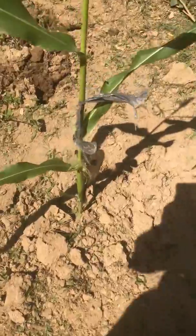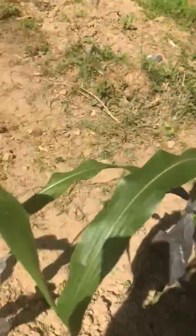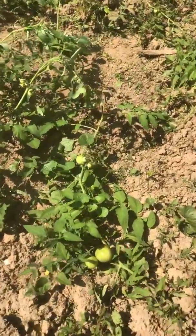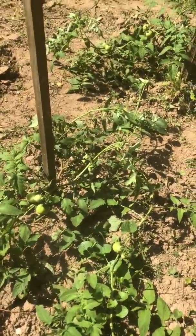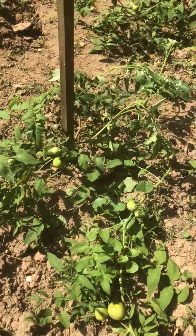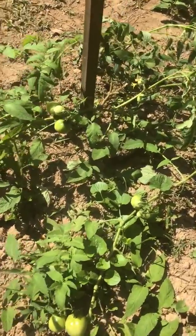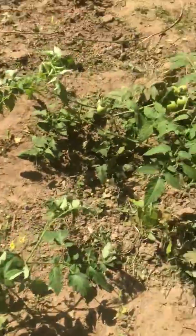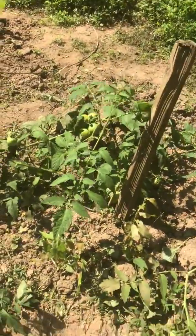And they already started producing corn. There are some tomatoes I have here. I just plant a few here because they bear so much. So this is just a few I have right there, looking nice.